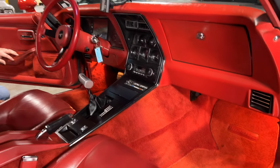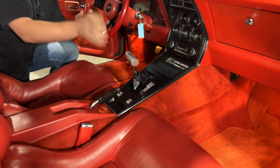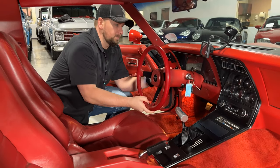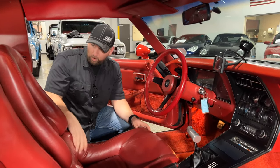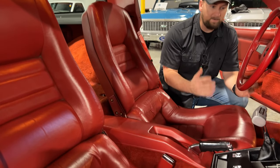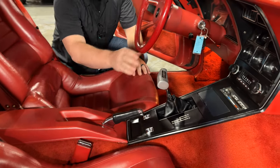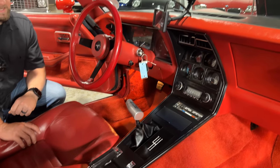The Corvette comes with a tilt column and telescoping steering wheel, so you can get it nice and close or adjust it up and down for the driving conditions you want. The seats are in really good condition — I'm not seeing any tears or wear marks. Somebody has definitely put money into this car to make it nice. You do have a four-speed manual M21 transmission.